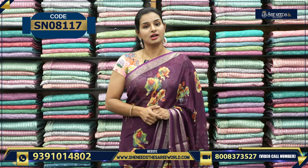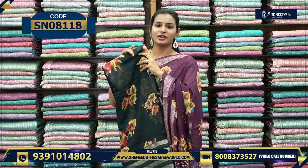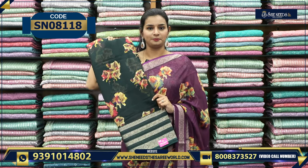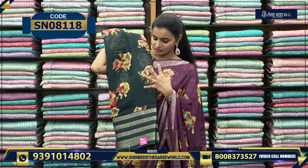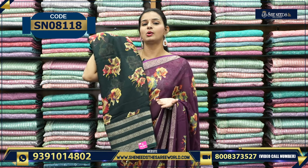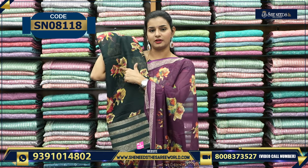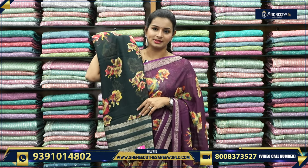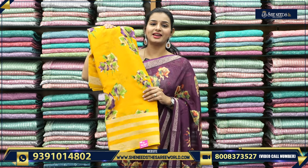This is a green color saree with a floral print. The saree price is ₹1,050. You can also choose yellow color — it is a dominant and very beautiful bright color.